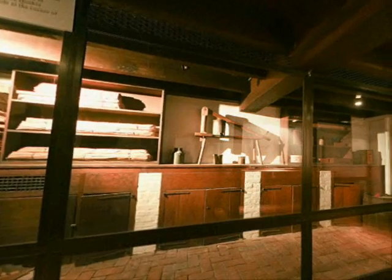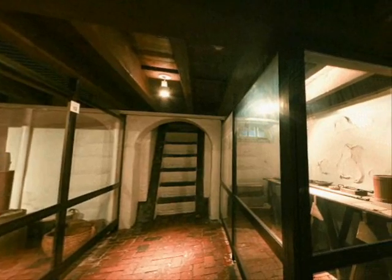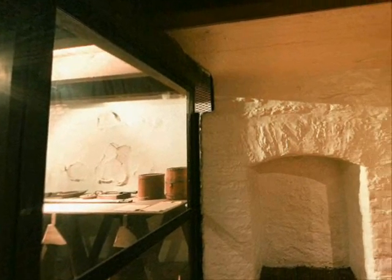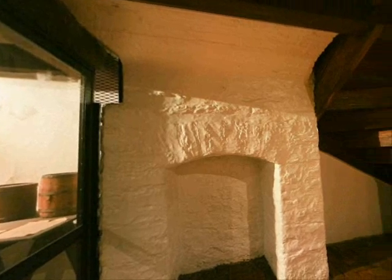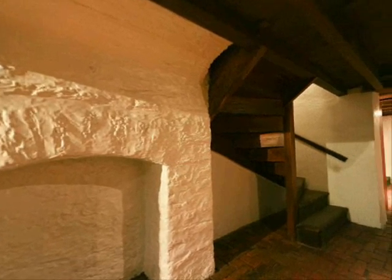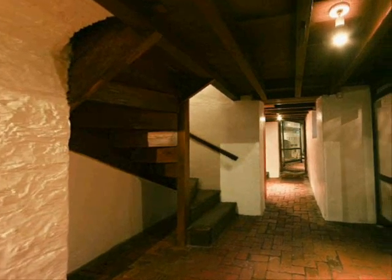We are now in the Betsy Ross storage room. Since it was in the basement and had bricks for flooring, foodstuffs that could spoil were kept here until needed. It was also a storage room for her bolts of upholstery fabric. In addition to making flags and upholstering furniture during the Revolutionary War, Betsy Ross assembled ammunition cartridges for the Revolutionary Army. The cartridges would be carefully filled with black powder, then wrapped in paper and tied together with twine.